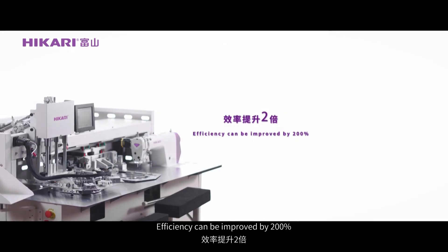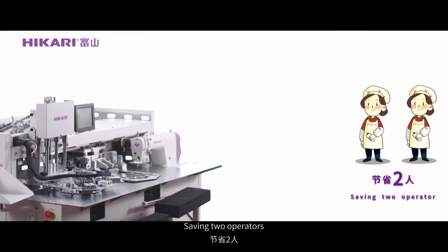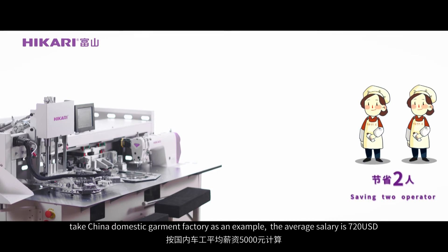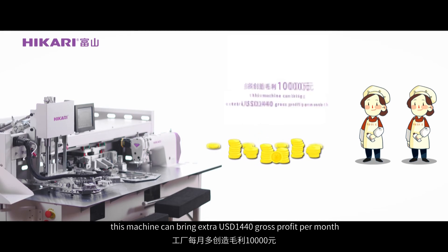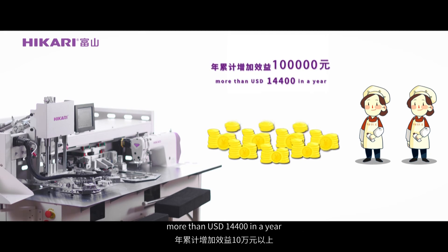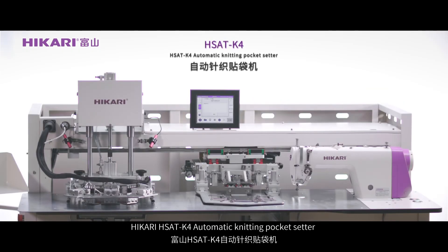Efficiency can be improved by 200%, saving two operators. Taking a China domestic garment factory as an example, the average salary is $720 US dollars per month. This machine can bring an extra $1,440 US gross profit per month — more than $14,400 US dollars in a year.